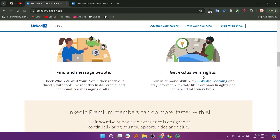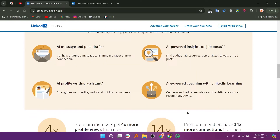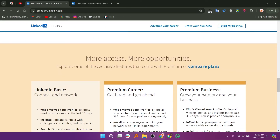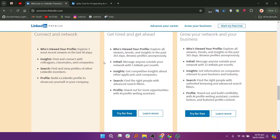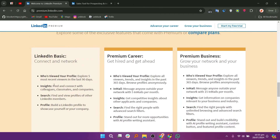LinkedIn Premium is a broader subscription service designed for professionals looking to enhance their LinkedIn experience. It offers various features such as access to more detailed insights about who viewed your profile, the ability to send InMail messages to users outside your network, and enhanced search filters. LinkedIn Premium includes different tiers, such as Premium Career for job seekers, Premium Business for professionals looking to network, and Premium Sales for professionals. It is suitable for users wanting to advance their careers, network effectively, or enhance their job search.